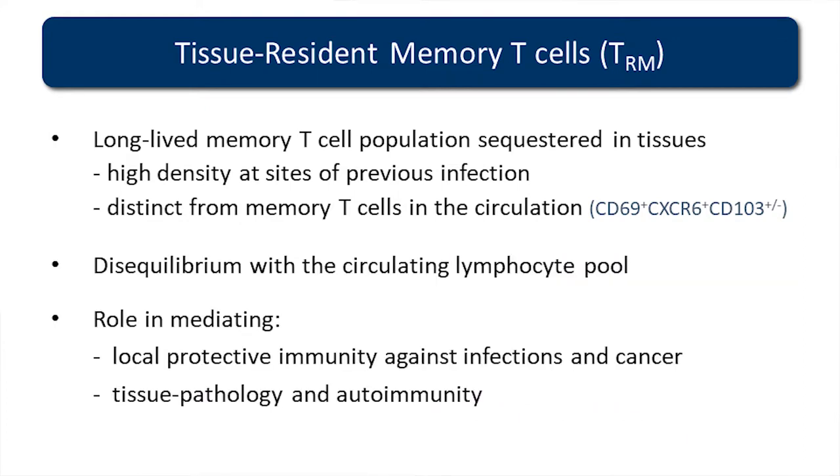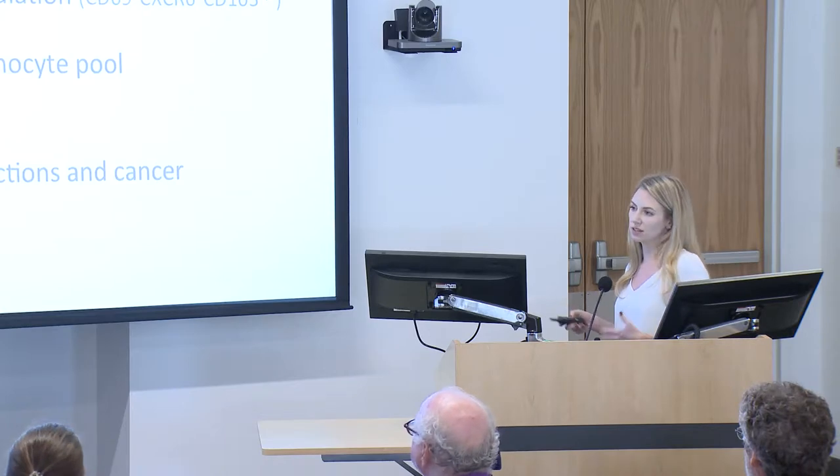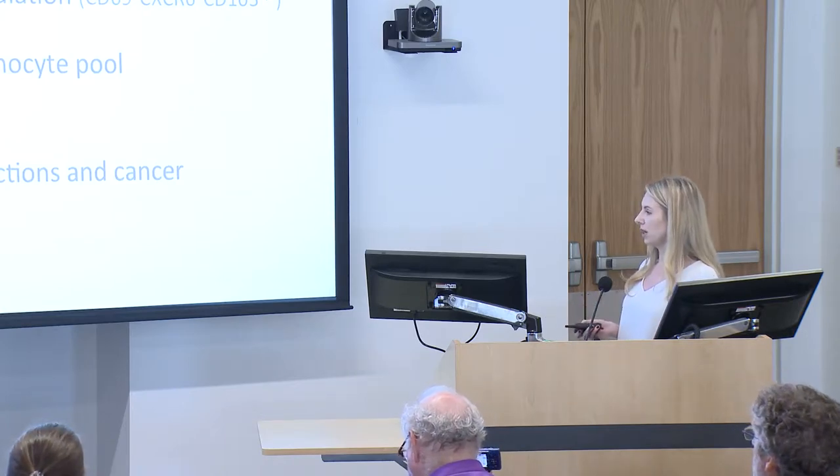One of the hallmark features of these T cells is that they're in disequilibrium with the circulating T cell pool. These studies are now moving into the human realm. In facial transplants, for example, you can find T cells embedded within the skin tissue that were carried across from the donor and found several years later, of original donor origin. Many groups have also shown these T cells have an important role in mediating local protective immunity against infections. In the last year or so, it's been shown that TRM cells are important in mediating immunity against cancer. And there are many studies showing that having these T cells in the tissue is not always a good thing — they can mediate tissue pathologies such as psoriasis or eczema, and are linked to many autoimmune conditions.